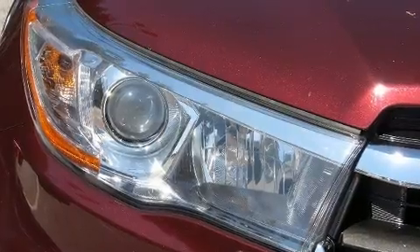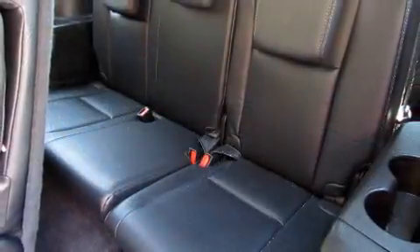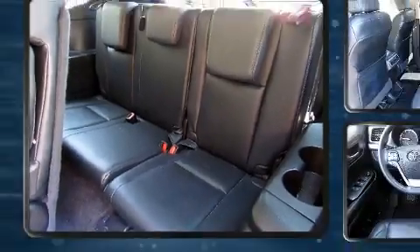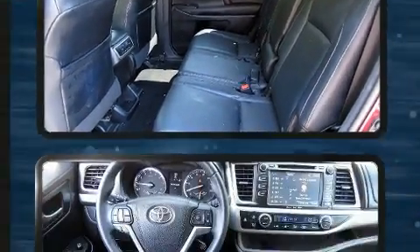Premium sound drives six speakers, providing you and your passengers a sensational audio experience. Sophisticated all-wheel drive assures superb